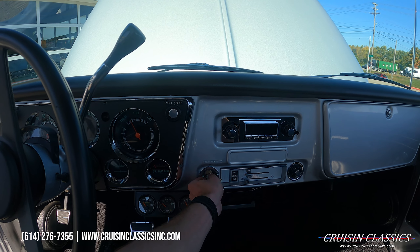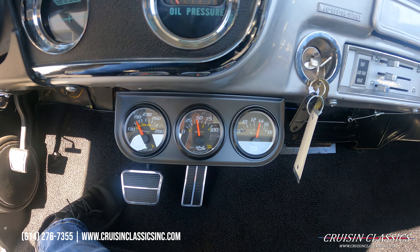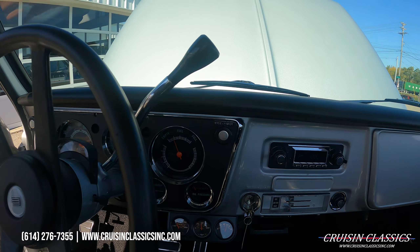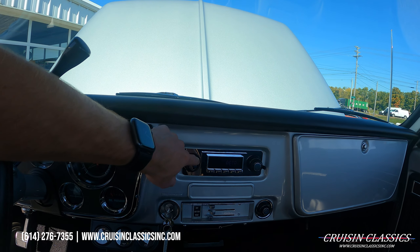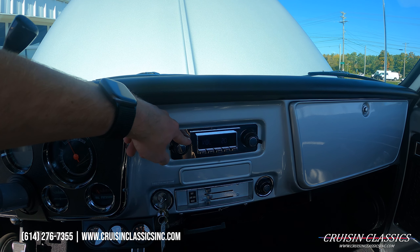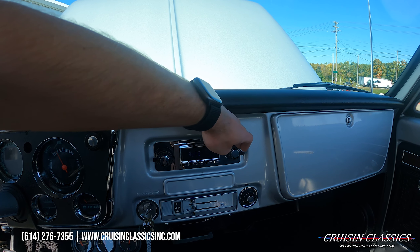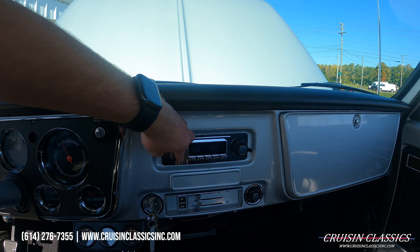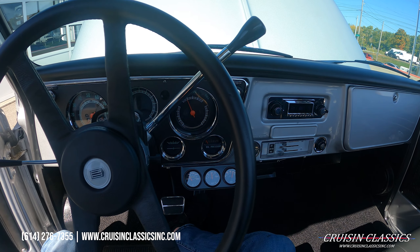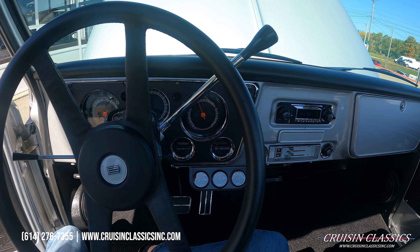Let's fire the truck up and see how she fires — right up. It's got 50 pounds of oil pressure at idle. We're just coming up to temp. We'll turn our headlights on — all your interior lights work. The Retro Sound radio turns on, see the logo pop up, and the radio does work. Truck's got a really nice sound and good crisp throttle response as well.